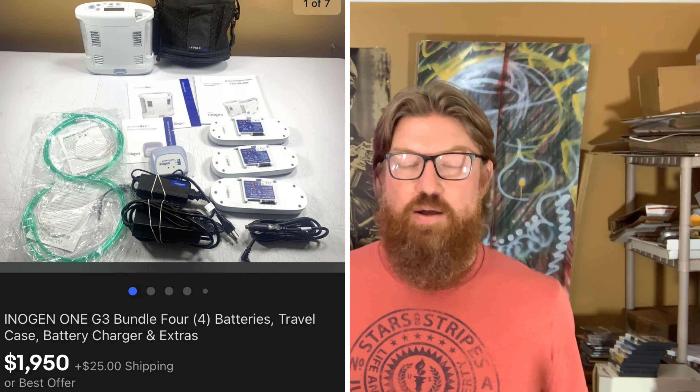The package arrived fine. The buyer had a lot of questions about battery life — the unit has five settings and battery drain depends on which setting your doctor prescribes. I really thought they were going to return it initially, but everything worked out. I got positive feedback. It was a $1,950 sale on a $300 cost, so I'm super excited. I doubt I'll ever find another one of these, and I'm glad it's over — I was kind of nervous about it. That was my biggest eBay sale ever.